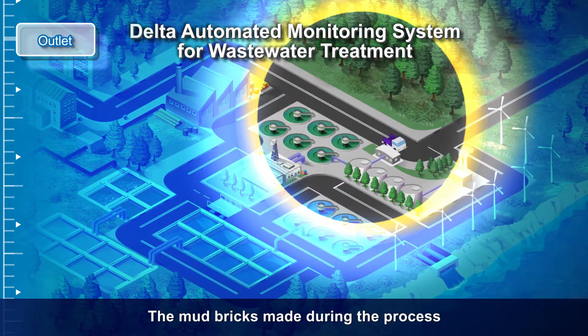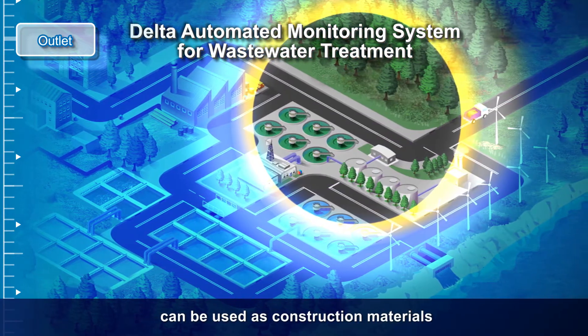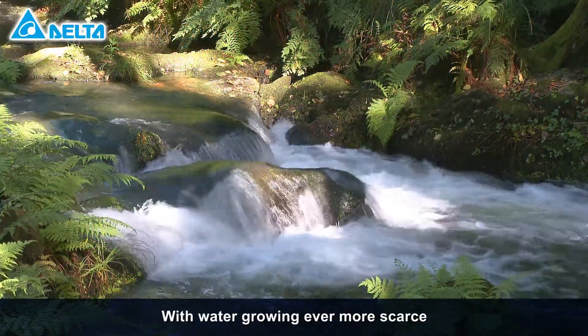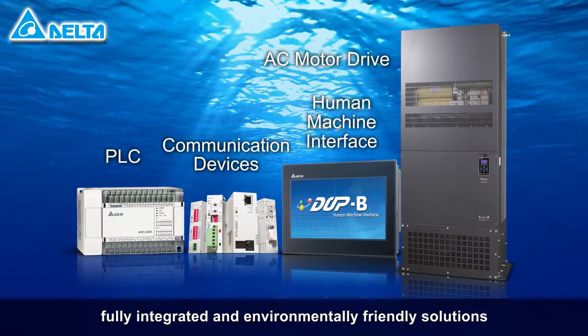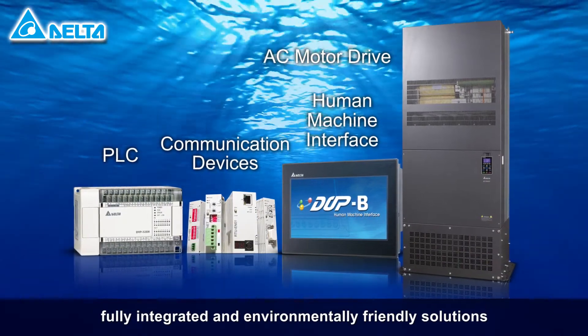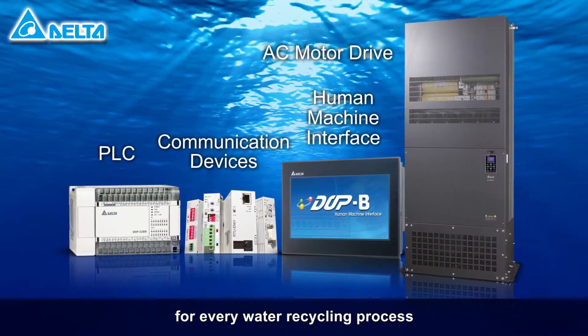The mud bricks made during the process can be used as construction materials. With water growing ever more scarce, Delta offers thoughtful, fully integrated and environmentally-friendly solutions for every water recycling process.